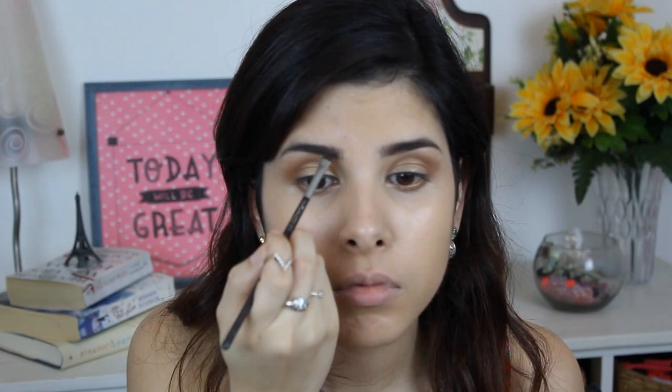Before continuing with my eyes, I'm going to do my brows. I never quite see the result if I don't have my brows done. I'm going to be using, as always, my Ardell brow defining powder. So much better! Now continuing with the eyes — I'm going to do eyeliner because I want my eyes to be more defined.